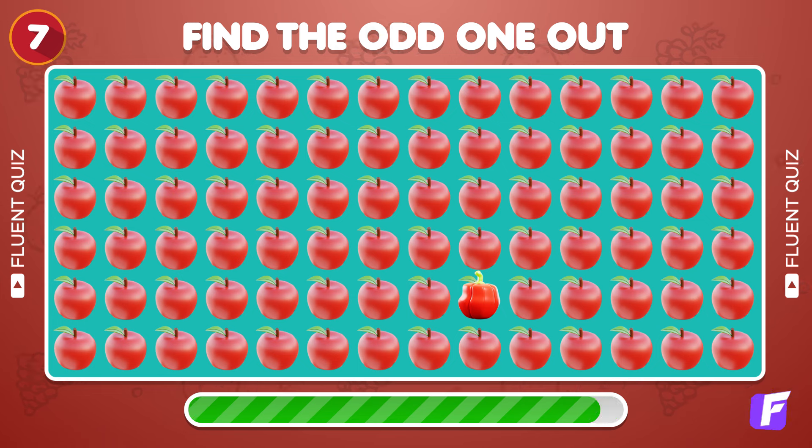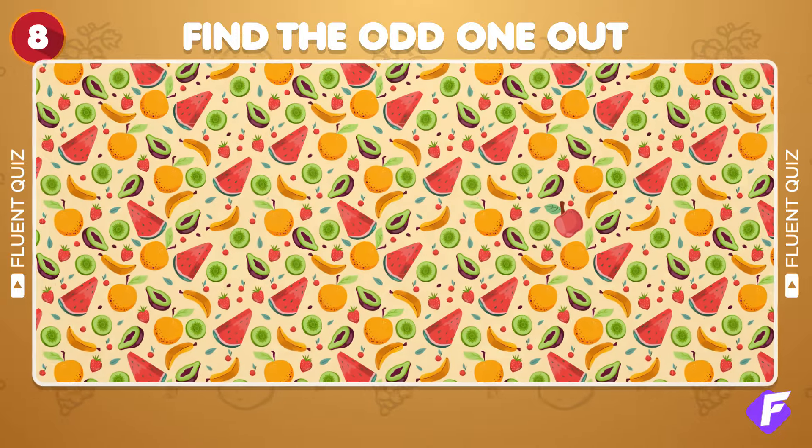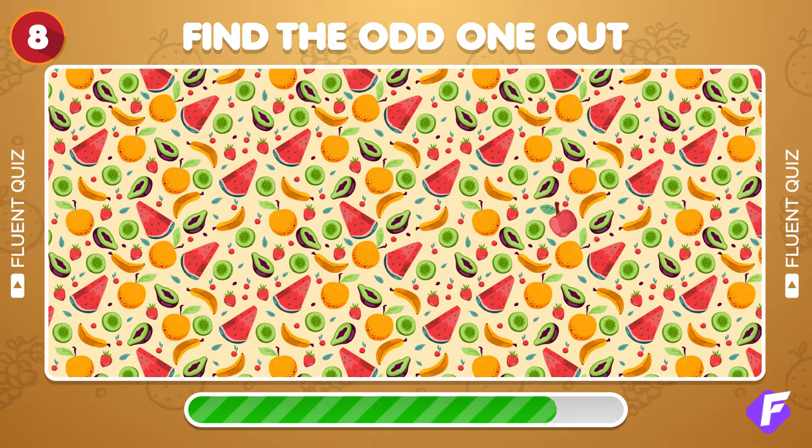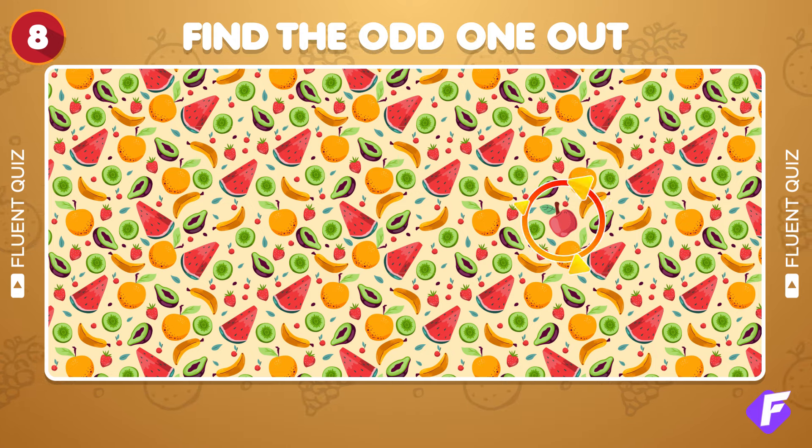Find the different apple emoji. There it is! Test your sharp eye — find the apple amongst these fruits. There it is!